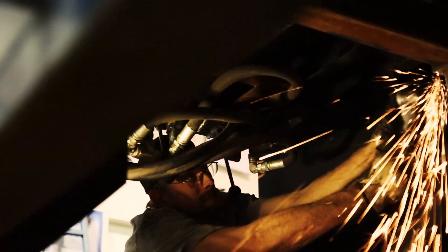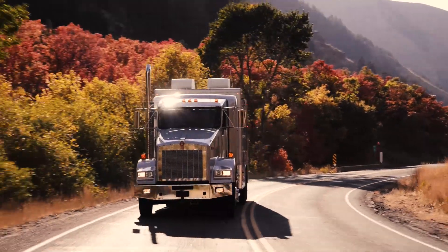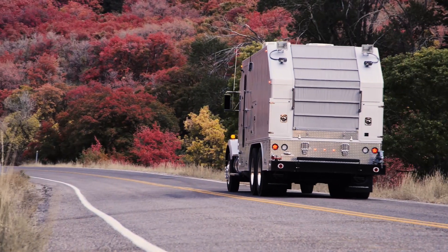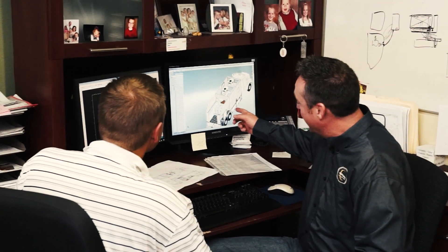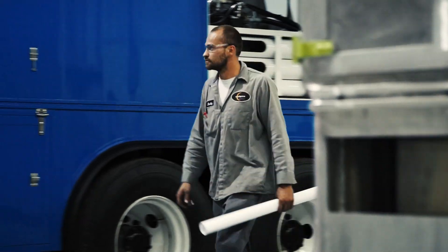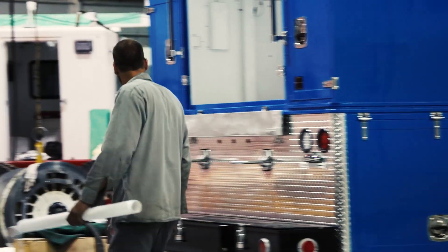With decades of industry experience, Eclipse Wireline knows a thing or two about building trucks. Whether it's a slick line or an e-line, it all comes down to the individual needs of the client. Before production begins, we sit down with a buyer and determine their exact requirements. With a custom plan in hand, the fabrication process begins.